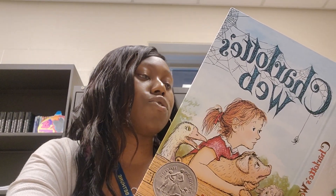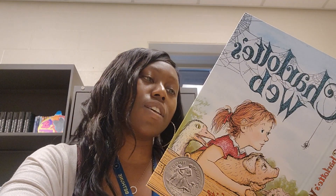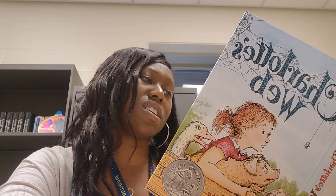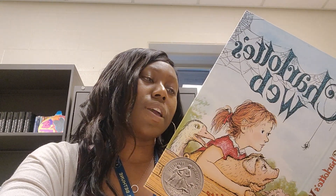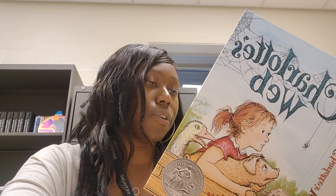Charlotte decided to use her dry thread for writing the new message. "If I write the word terrific in sticky thread," she thought, "every bug that comes along will get stuck in it and spoil the effect."